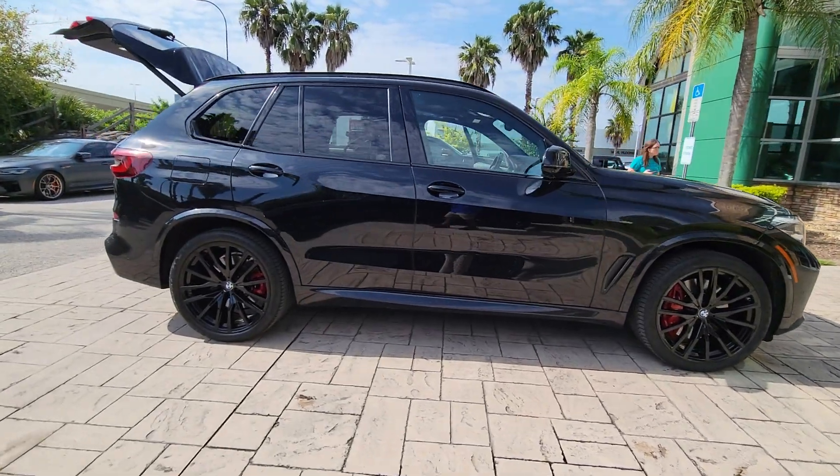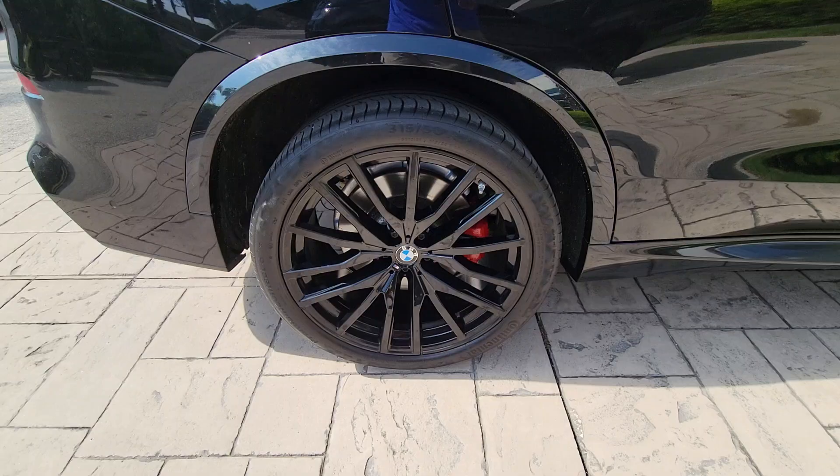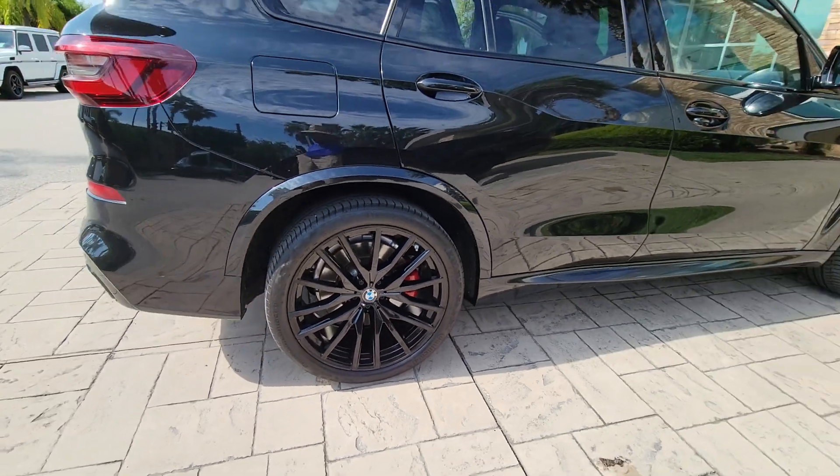The BMW X5 — the inspired sports activity vehicle that set the standard for luxury, utility, safety, and performance.